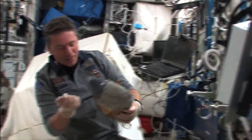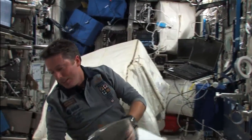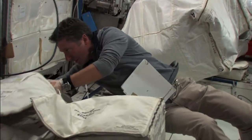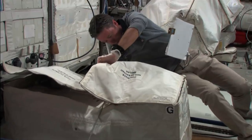We are leaving today in a few hours with the undock. We want to put everything back in order, back in place, so as to leave the station better than what it was when we arrived.